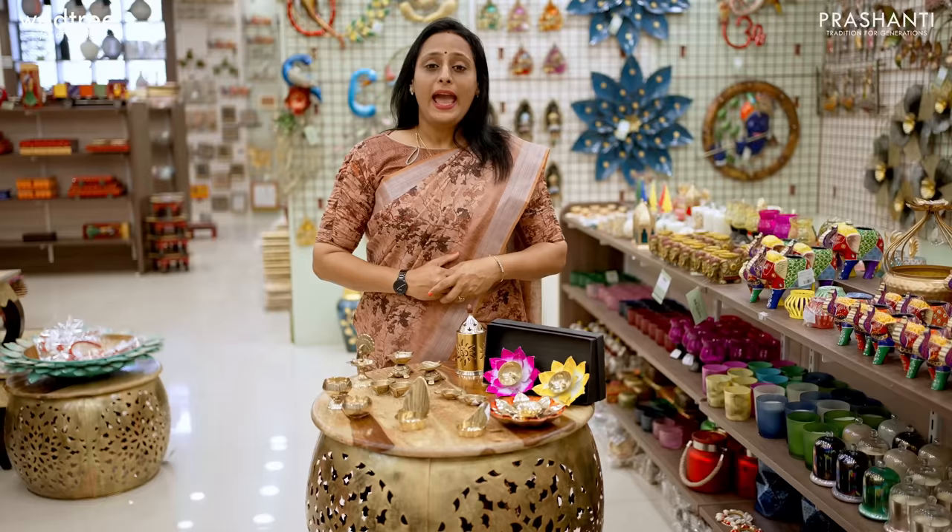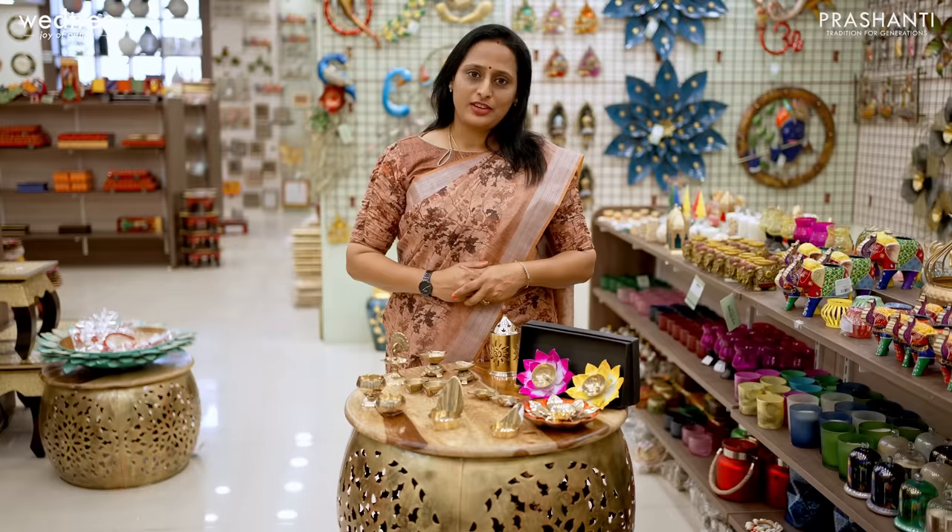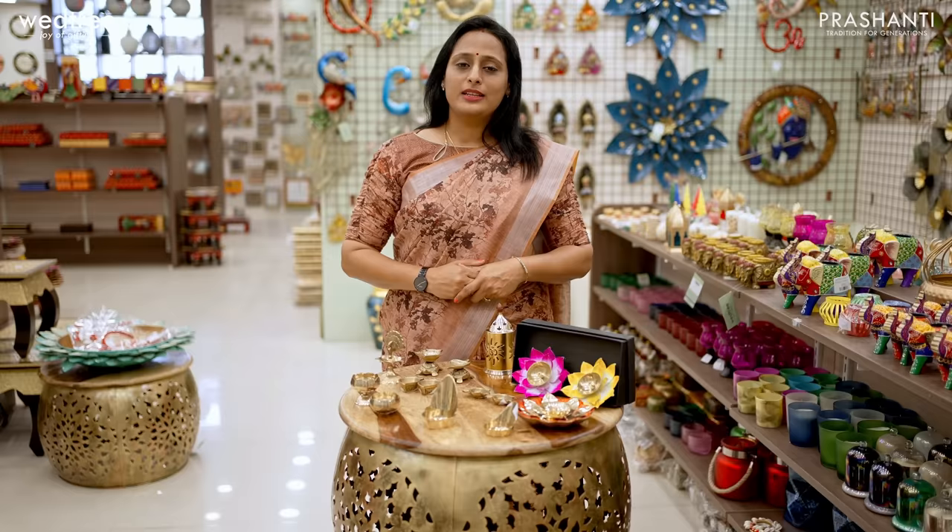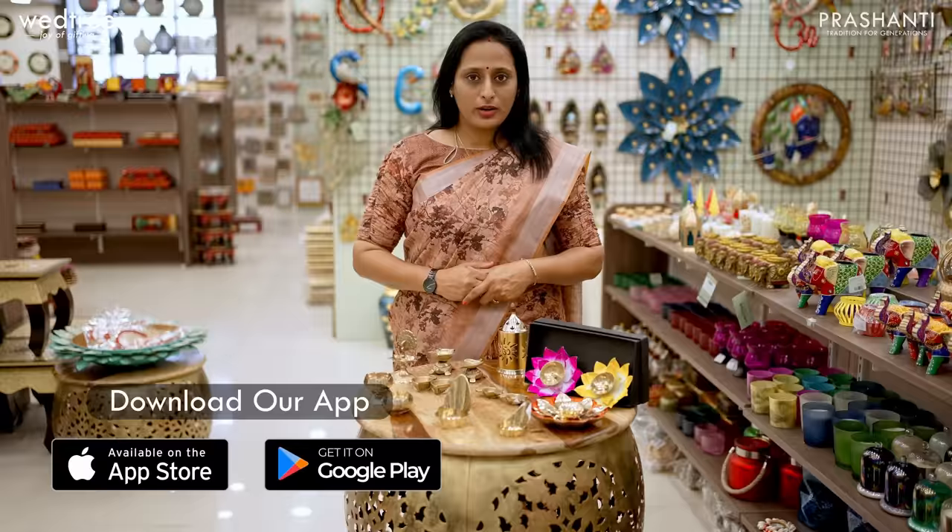At Vetri, it's our constant endeavour to look for Indian handicraft products for various gifting requirements. If this interests you, I would request you to subscribe to our YouTube channel and also follow us on Instagram and Facebook for regular updates. You can shop for all our products online at www.vetri.com. We undertake both domestic and international shipping.